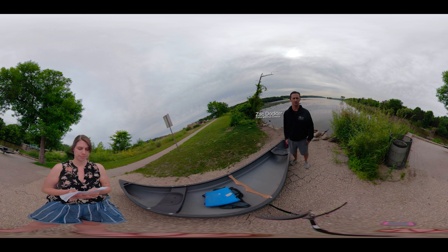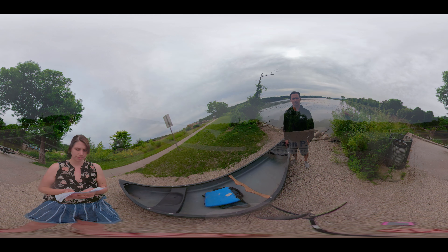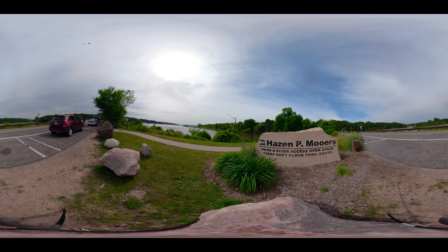Access to the Mississippi River has been a priority for our City Council and our Parks and Recreation Department for a long time. Hazen P. Mooers is one of our smallest parks, but it provides us the opportunity to get people to the river.